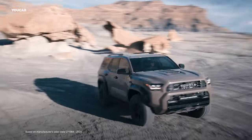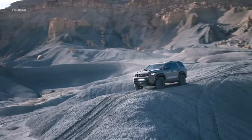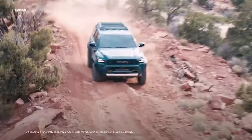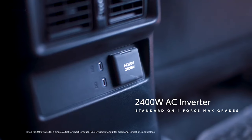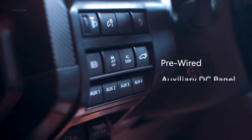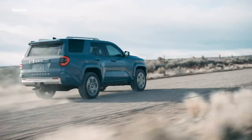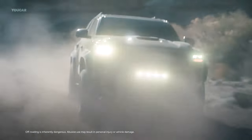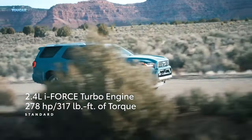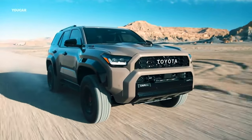Each grade of the 4Runner shines with its unique exterior details. If you're all about that bold, aggressive look, the TRD Pro and Trailhunter trims have you covered with striking black-painted over-fenders, ensuring you stand out from the crowd. This thing can also keep you powered up with an available 2,400-watt AC inverter for epic adventures, plus an optional pre-wired auxiliary DC panel. The 4Runner is your ultimate companion for unforgettable journeys, with its winning combination of power, adaptability, and sleek design.